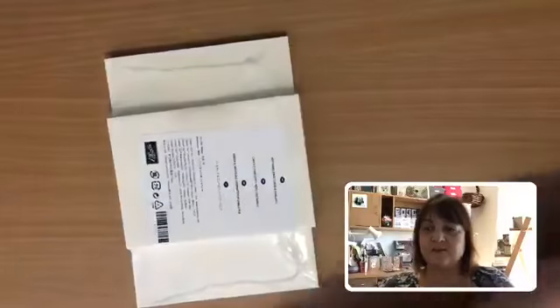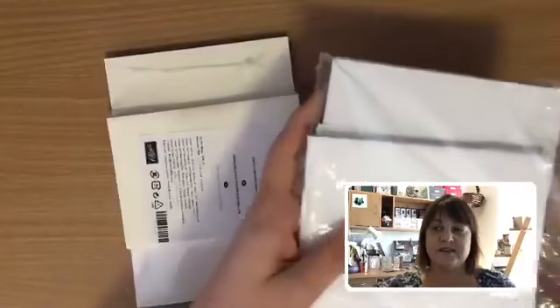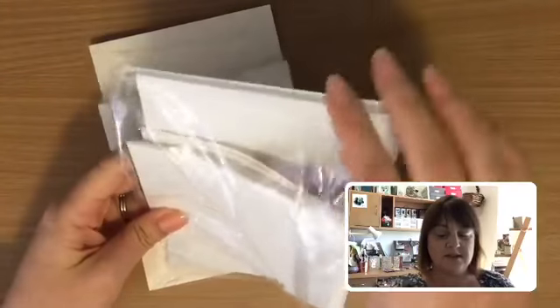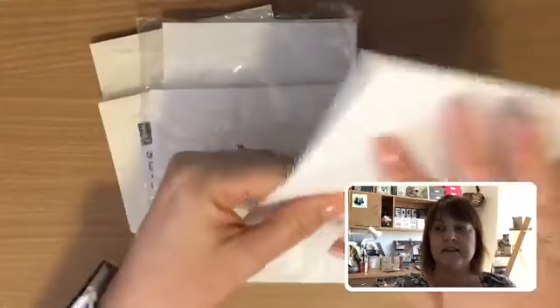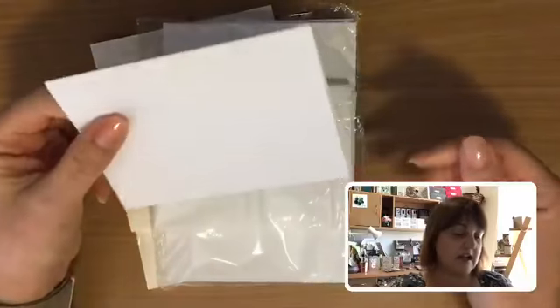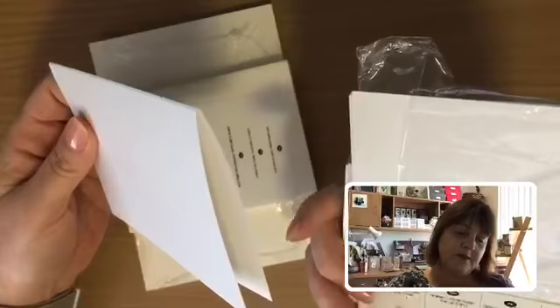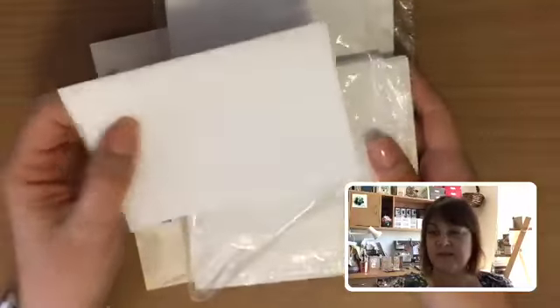The other thing that's in the specials this week is our little packs of note cards and envelopes. So this is a little pack of vanilla ones and some white ones. I'll open this up so you can see the size. You get 20 note cards and 20 envelopes in the pack.